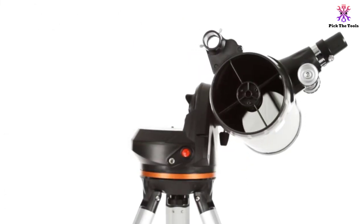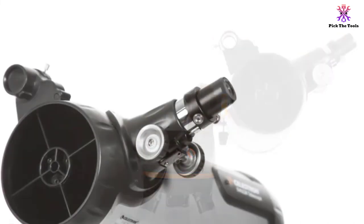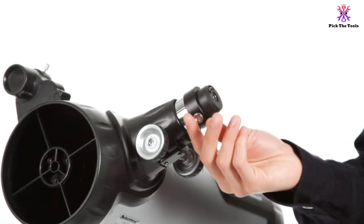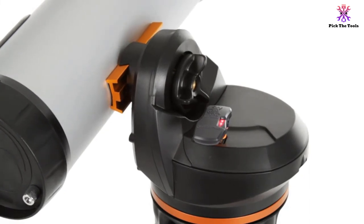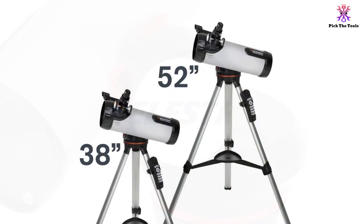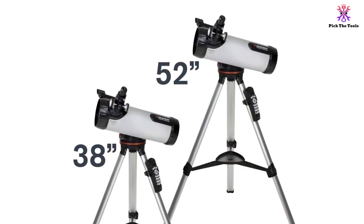If you are unsure what you want to see, you can also push the SkyTour button. This feature brings up a list of objects currently visible in the sky for you to choose from. Even beginners will have no trouble setting this up by using the Sky Align system. Just find the moon, enter the date and time, and press a button. The telescope aligns itself, using a computerized tracking system to chart the sky.